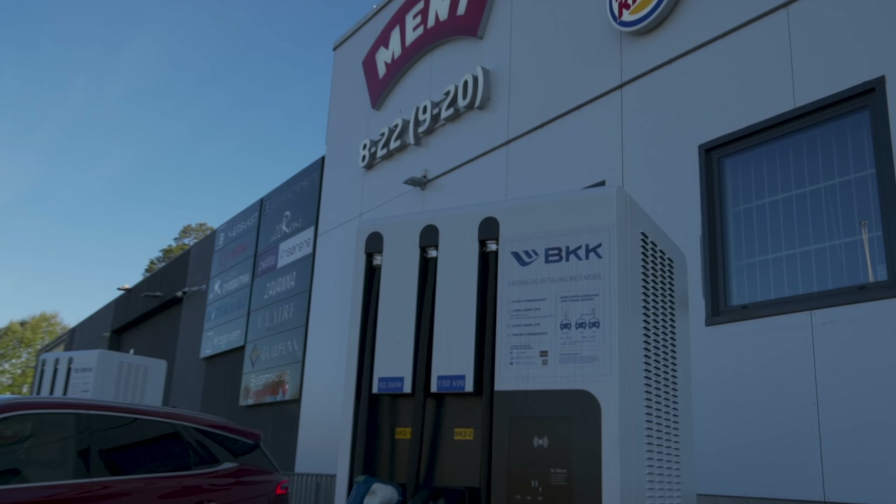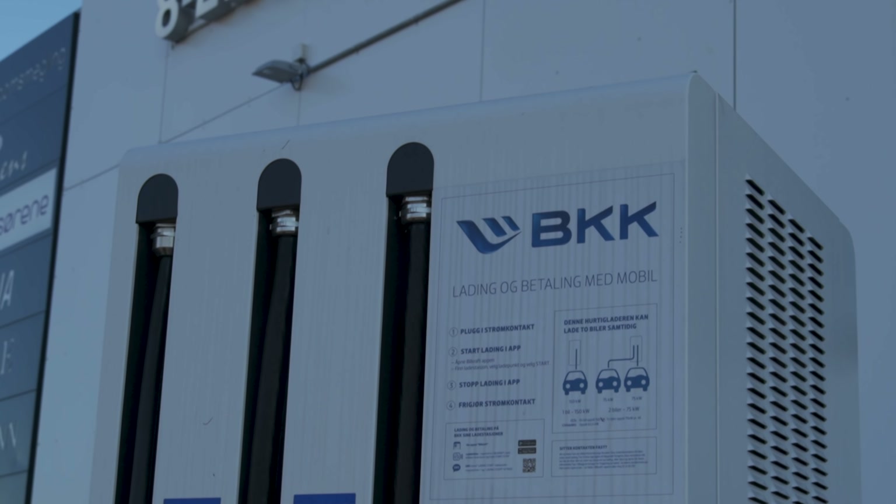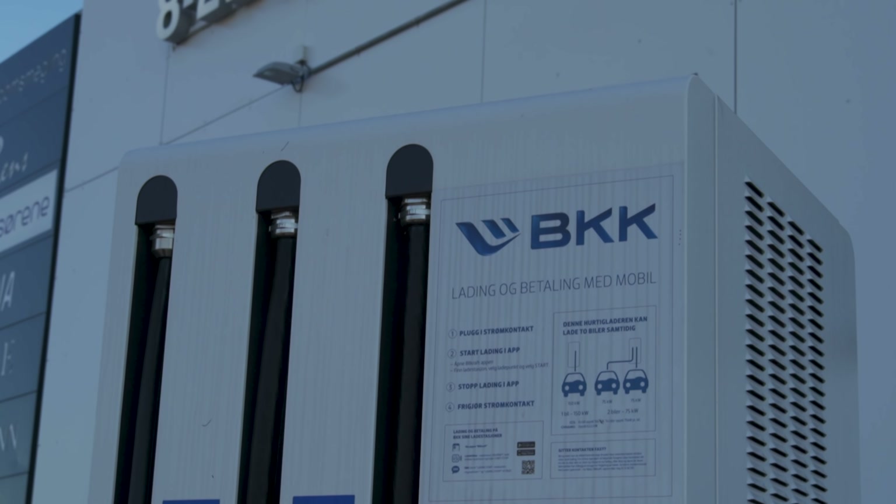As per usual, we're starting here at the BKK Bilkraft chargers at the Cespo Centre. We're going north to the Mjøstower and then back again — 233 kilometers on mostly motorways with 110 kilometer an hour speed limits, that's about 70 miles per hour. BKK Bilkraft are the sponsor of this video. They are one of the largest providers of fast and rapid charging here in Norway.